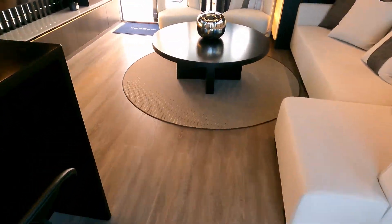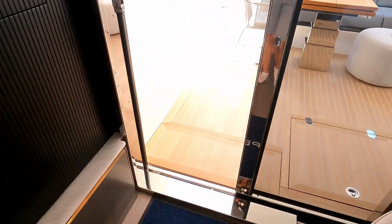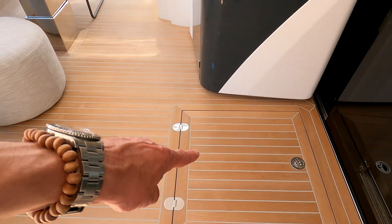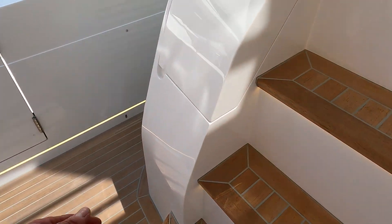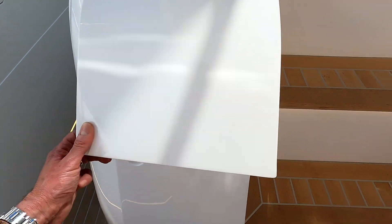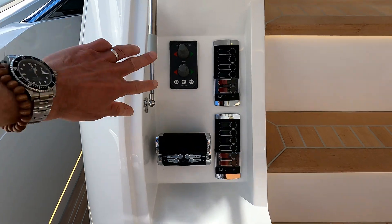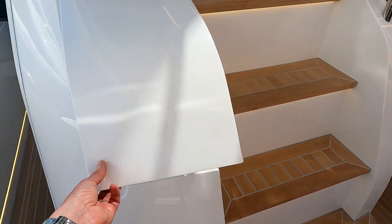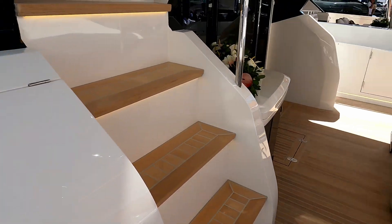We'll finish the tour up here. There are engine hatches down there, and while we're out here there is also an aft docking station — stern thrusters and engine controllers — so effectively you can bring the boat in stern-to, because you can see down the side decks and you've got a lovely view of the back of the boat.